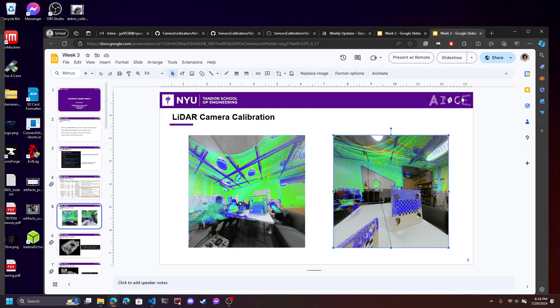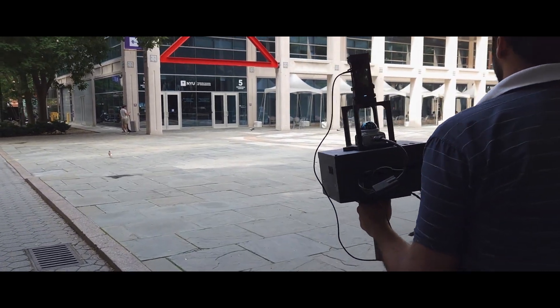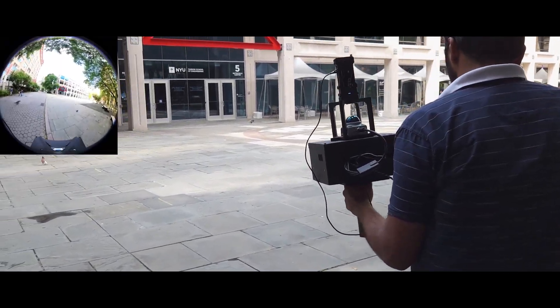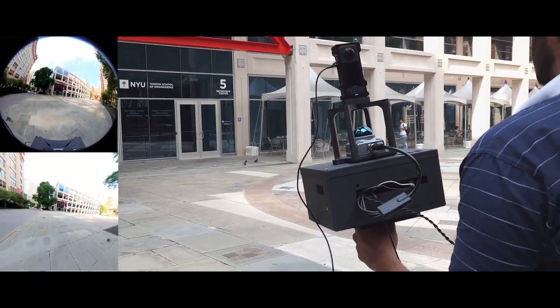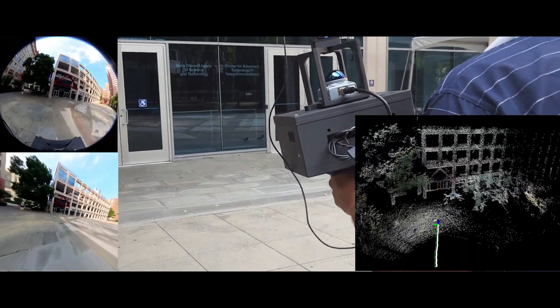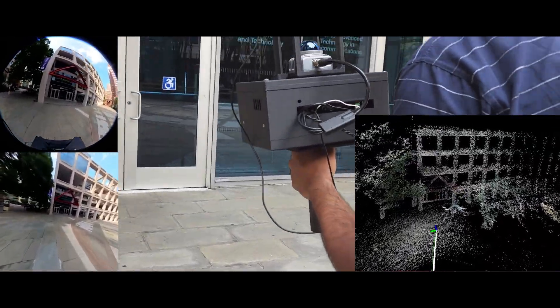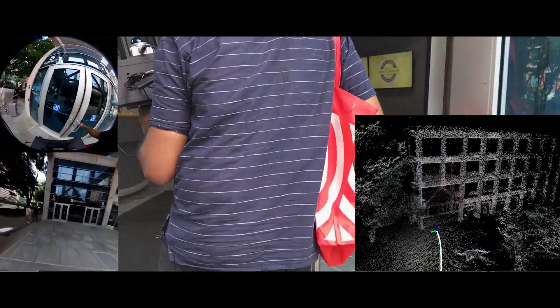You'll see the benefits of this shortly after we collect the data. So we went outside and collected some data — this is the raw video feed. Now, thanks to our chess skills, we can undistort this video. Using R3Live, we can then combine the point cloud to create a 3D map of our environment. And this is where we are right now.